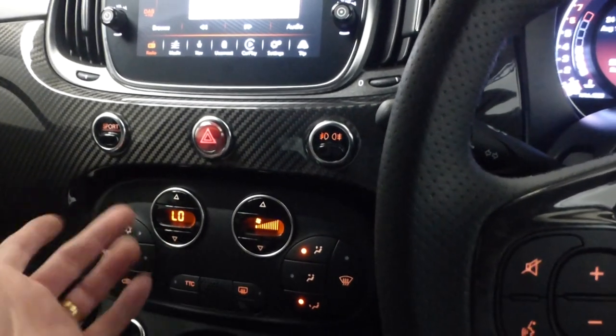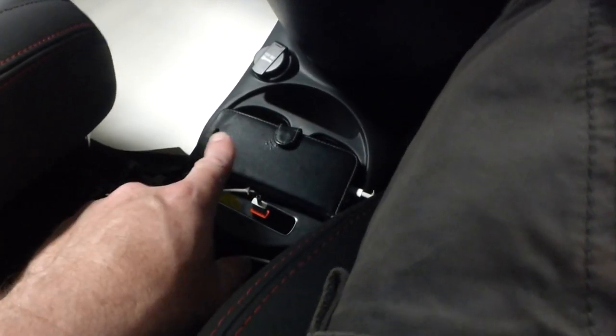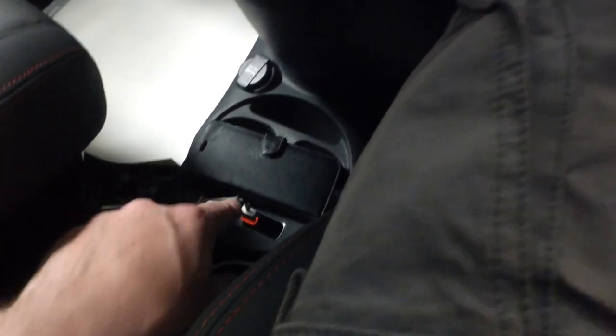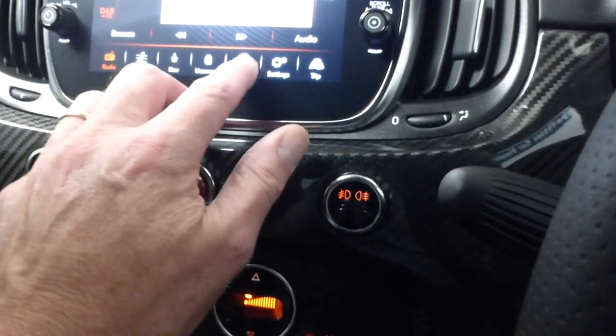You have air conditioning and digital climate controls. My phone is connected via cable — this is wired Apple CarPlay. When you have it connected, CarPlay appears on screen. You need to unlock the phone to access it.